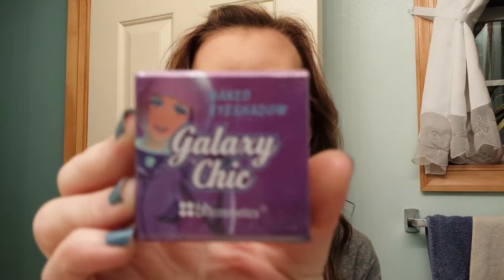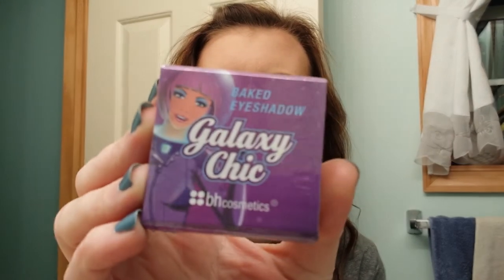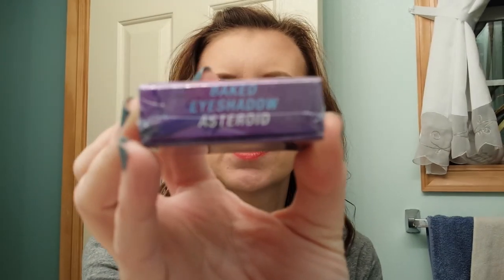Two more things still — six products this month! This is super exciting. This is the Baked Eyeshadow by BH Cosmetics, the Galaxy Chick, and this is an Asteroid. I was going to buy this palette — I looked at it several times. I'm excited just to get a sample of what the palette is like because I may end up buying this one.